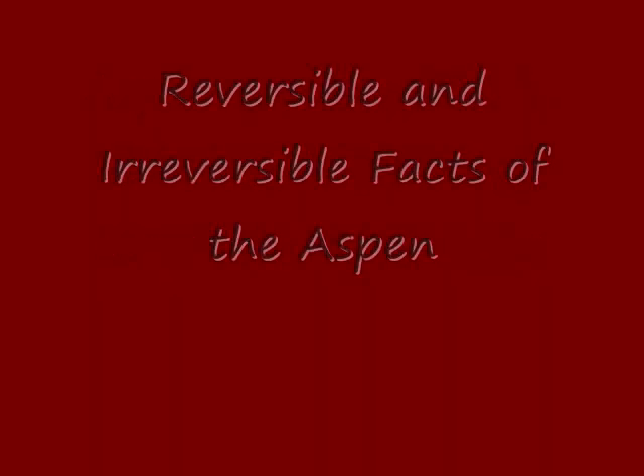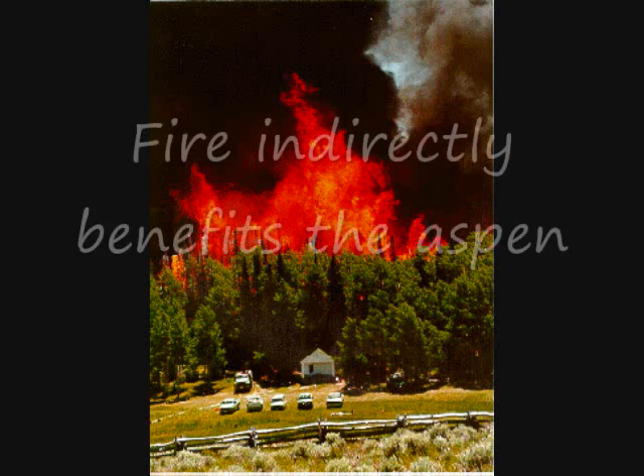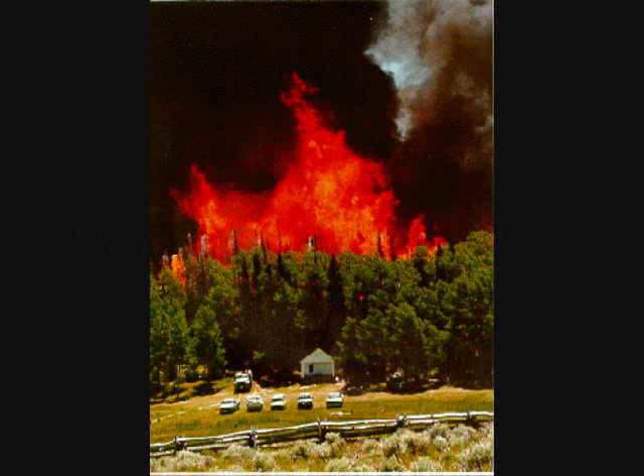There are both reversible and irreversible threats to the aspen. Fire indirectly benefits the aspen as the aspen needs plenty of sunlight to survive and thrive. Seedlings also need plenty of sunlight to germinate.